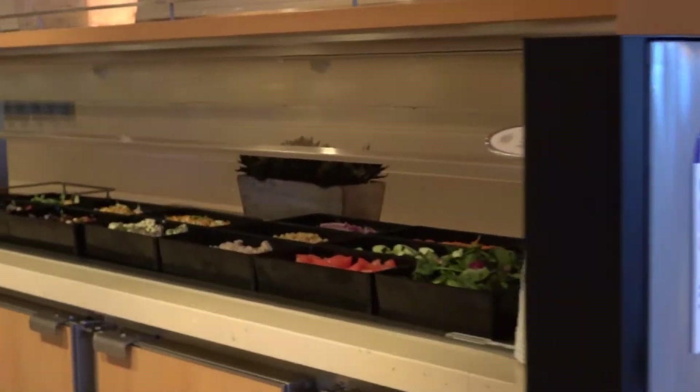Hi everyone. This is a little FYI segment for those of you that are first-time sailors on the Horizon. Things have changed a little bit from the other Carnival ships, so we just wanted to give you a little update on those changes.